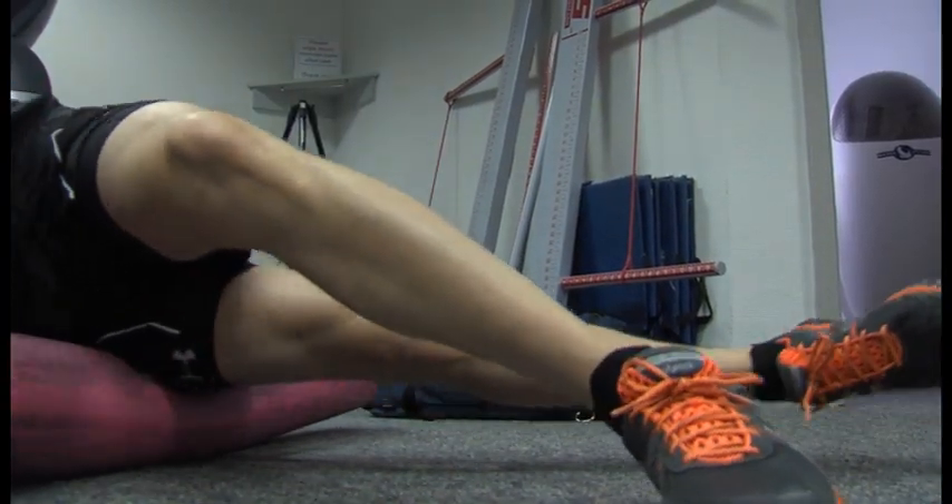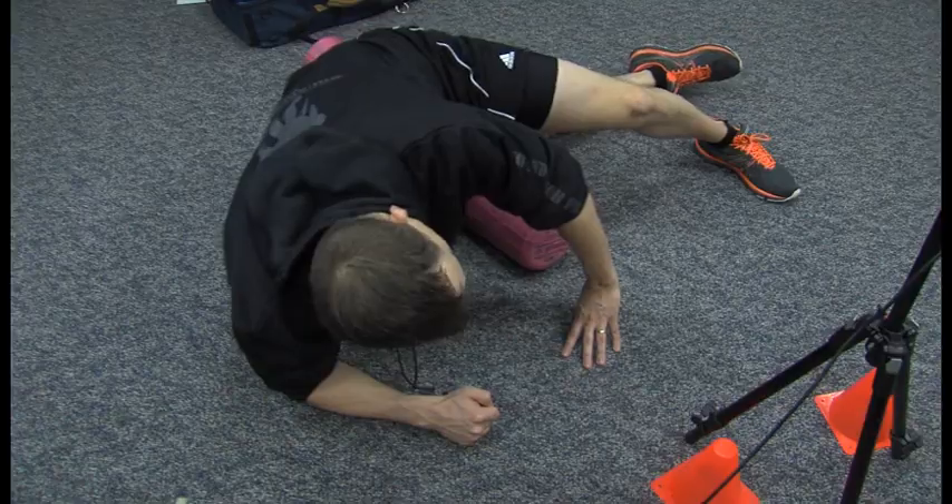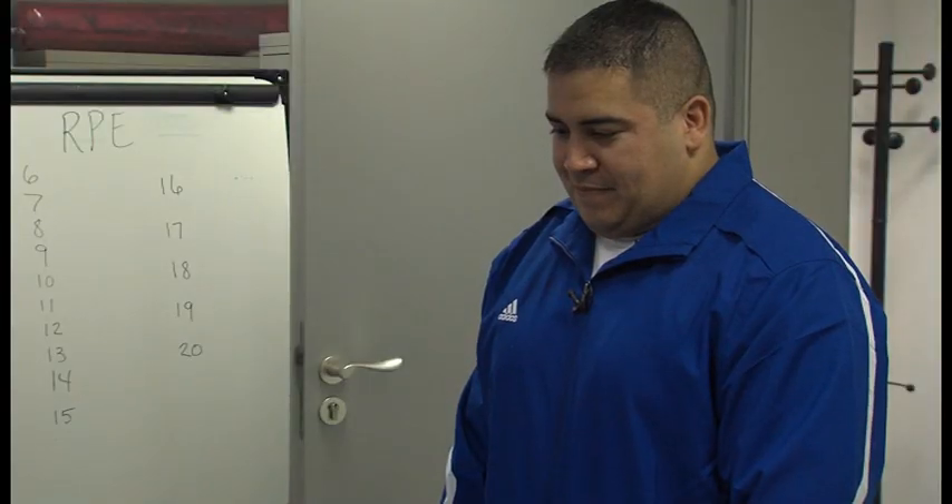Running technique may not seem like a big deal, but it can be the difference between being good or being excellent. Senior Airman Marvin Wigfall, Ramstein Air Base, Germany.